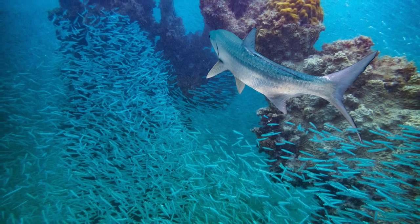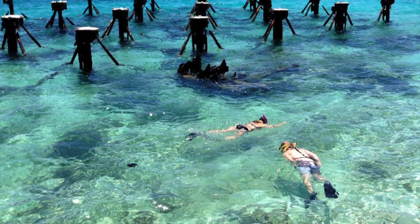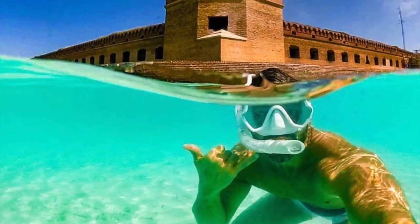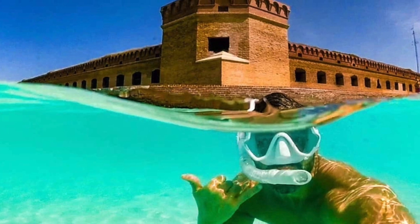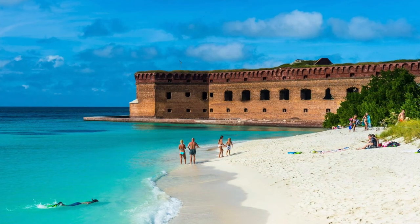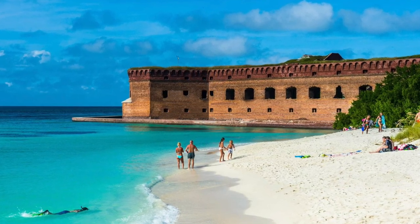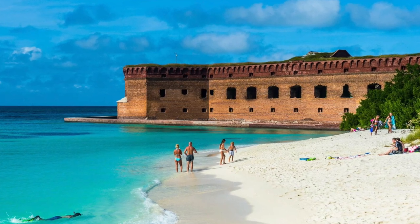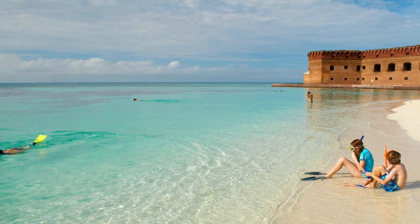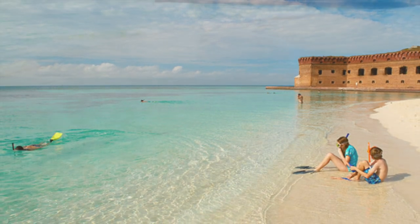If you want to see even more coral, swim just west of Garden Key, where the buoys mark the end of the safe swimming zone. And if you just want to relax on the beautiful beach for a bit, you can do that too. It's quiet. The South Swim Beach has water that's crystal clear and wave-free, and you can gaze at Fort Jefferson while you take in the endless water and endless blue skies.